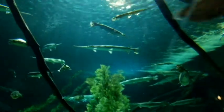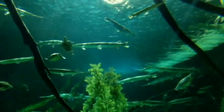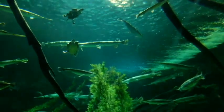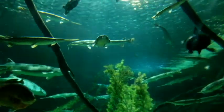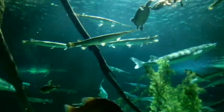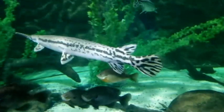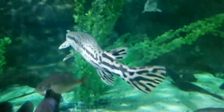Female gar will expel their eggs into the water column as males swim by and fertilize them. The sticky eggs will then attach to aquatic vegetation. In a few days, small babies will be swimming around. It can take over a decade for a female gar to reach maturity, and half as long for a male. Gar are long-lived animals that are a wonderful part of our ecosystem, and really a joy to see at the aquarium.